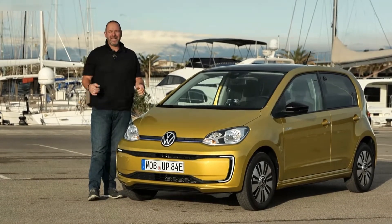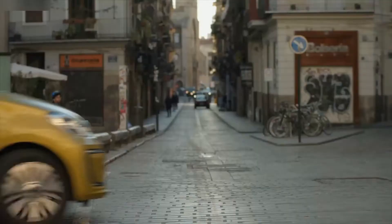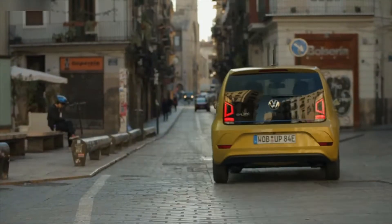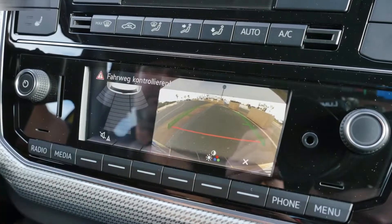The e-up features the most important driver assistance and safety systems as standard. For instance, it has lane assist and lane departure assist on board. You can also add options like parking sensors, speed control, and a rear-view camera. However, the rear camera picture appears on a very small screen, so the image quality is not ideal.